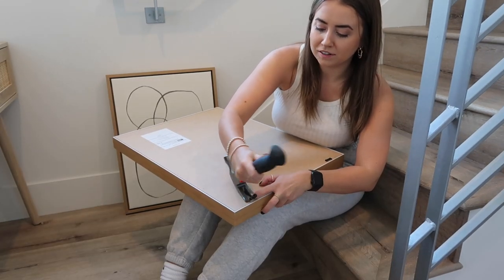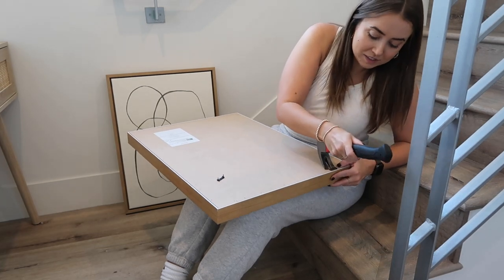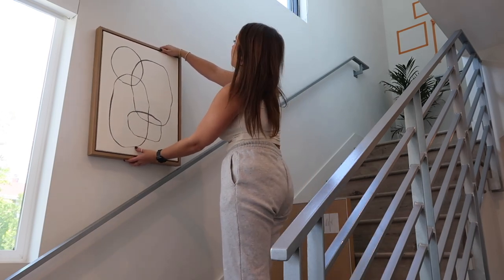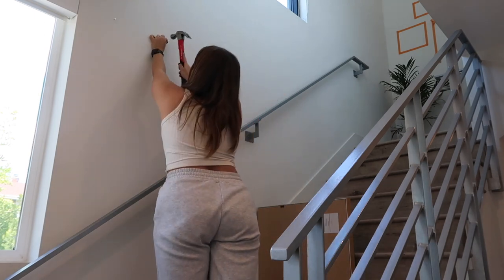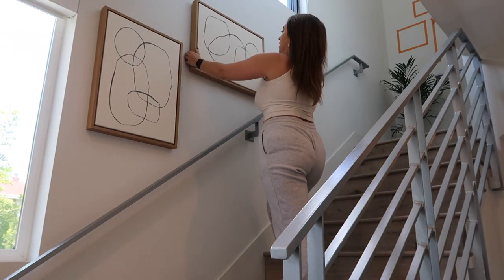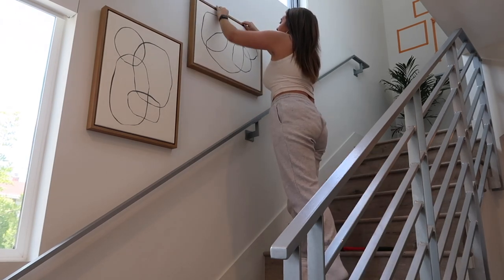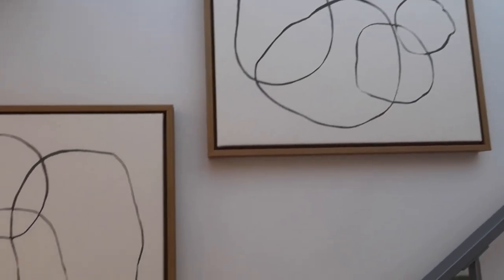One thing I noticed is that both canvases have the hanging hardware only at the top — but I was able to use a hammer and pry the hardware out and move it to the other side really easily. That came out way less of a disaster than I thought it was going to be. And honestly, not bad at all — they look so pretty!